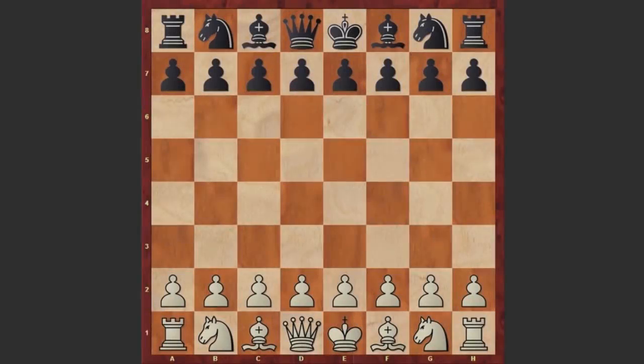Hello chess lovers, I have a very beautiful game for you played by David Pruess and Dale Hazel. The game was played in 2008 at the Berkeley Masters Open.